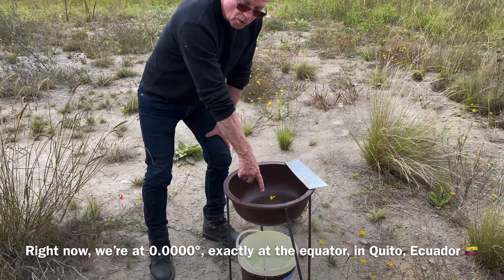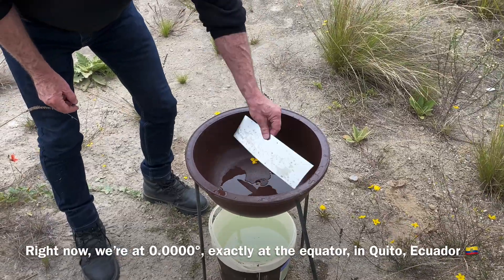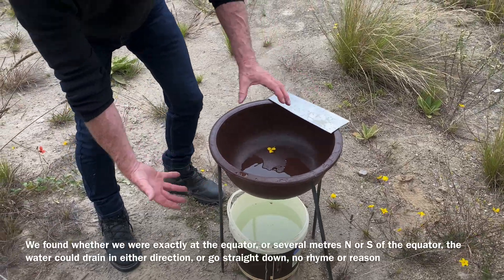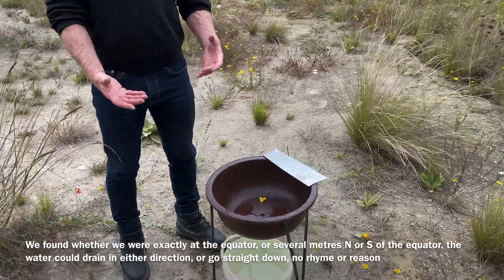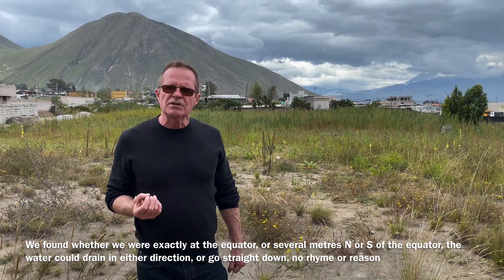It looks the same but it's got a smaller hole. We use a paddle here to put in the middle to stop the water. We've got this little table so everything's very much nicer than it was yesterday, but again we can't be consistent with the results.